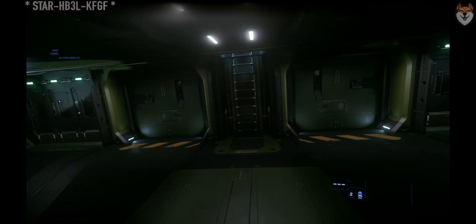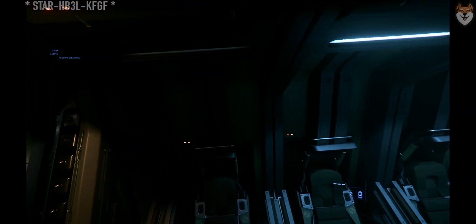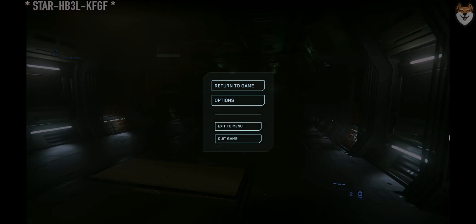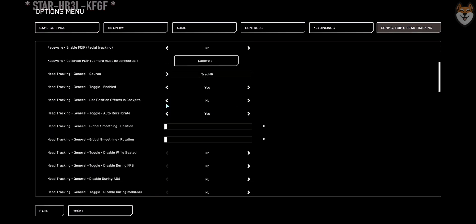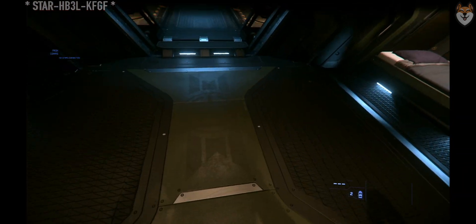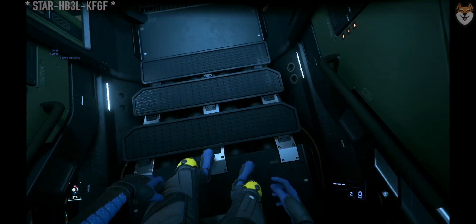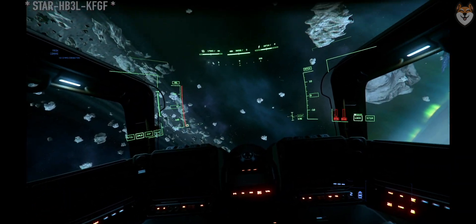I am absolutely in love with this. I did not think $10 could be this good — I really had low expectations. But this just works. There's even a further mode: position mode. Right now it's set to 'no,' which means the cockpit always stays at the same distance.